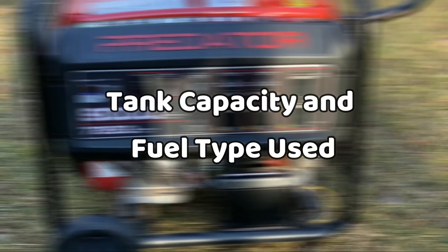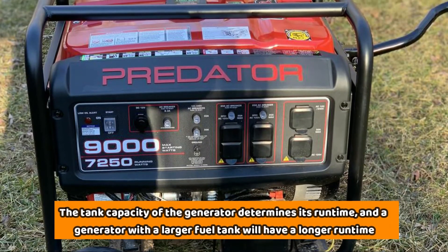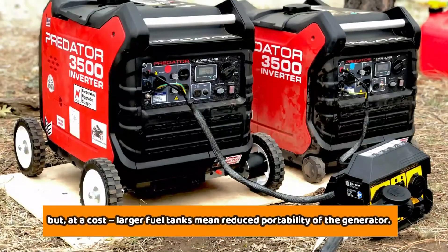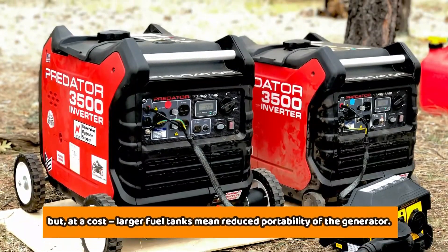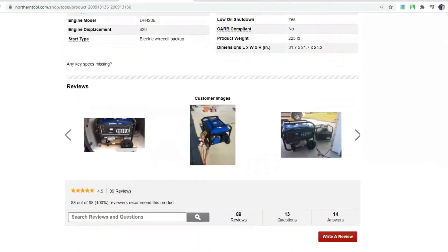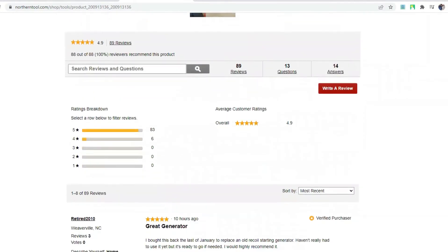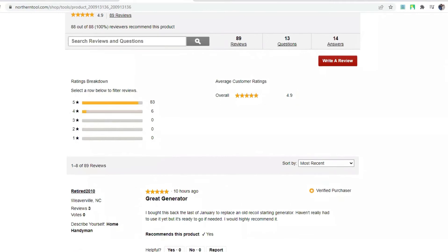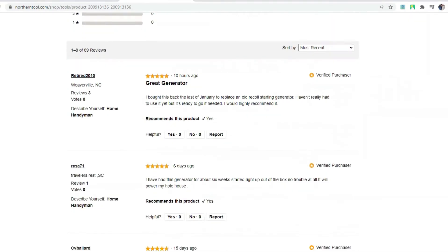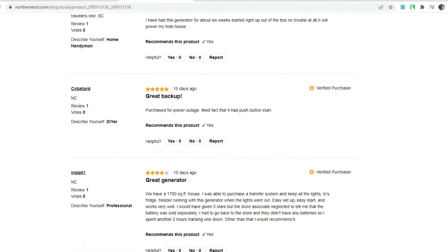The tank capacity of a generator determines its runtime, and a generator with a larger fuel tank will have a longer runtime, but at a cost — larger fuel tanks mean reduced portability. Power Horse generators run on unleaded automotive gasoline, while Predator generators run on 87-plus stabilizer-treated or octane-unleaded gasoline. So in terms of versatility, the Predator generators are superior. In terms of capacity, both have a 2.6-gallon tank.